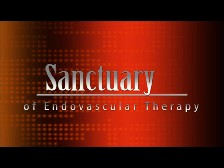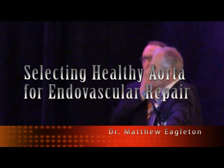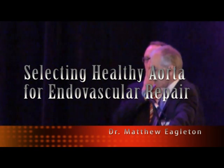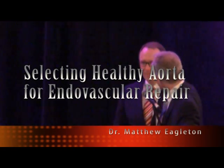Our next speaker, Matt Eklunds from Cleveland Clinic. As you know, he runs a very large investigational device trial at the Cleveland Clinic. He's going to talk to us about how you select healthy aorta and how today we really look at aortas compared to how we looked at it five or ten or maybe even two years ago.